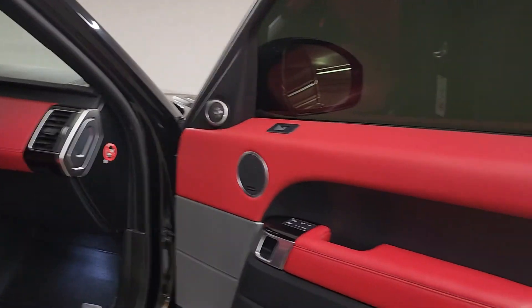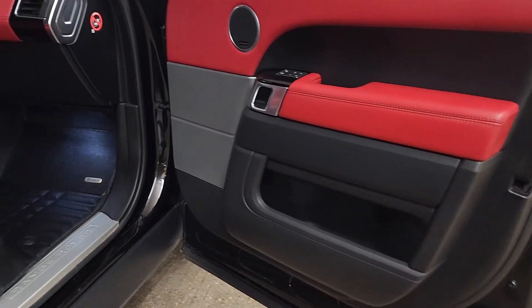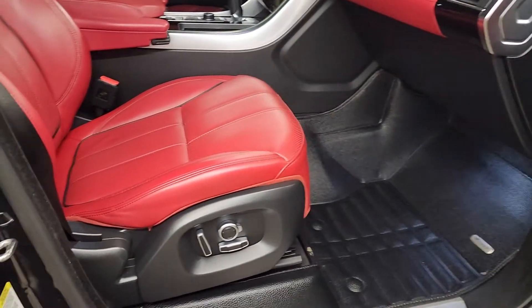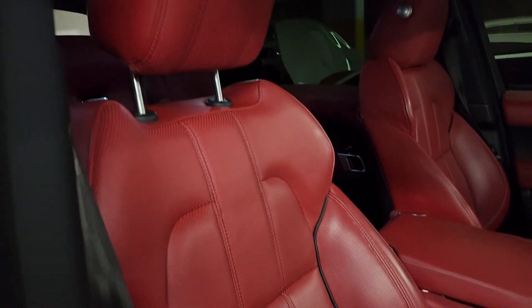The passenger side door is in excellent condition, the seat is in excellent condition, and the center console is also in excellent condition.